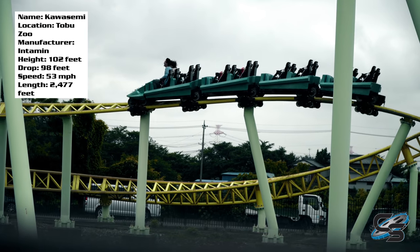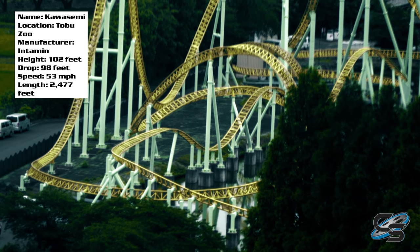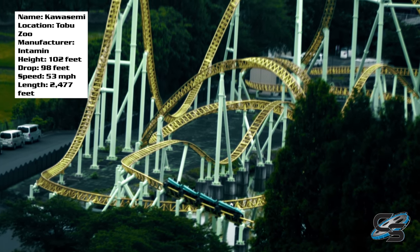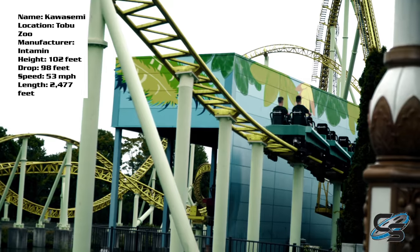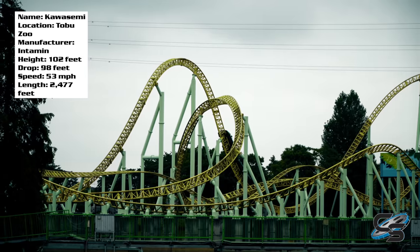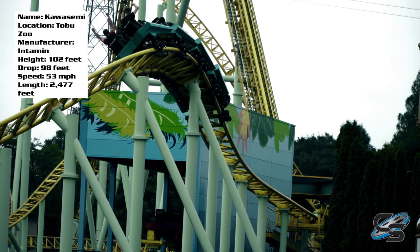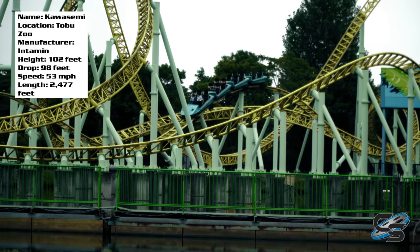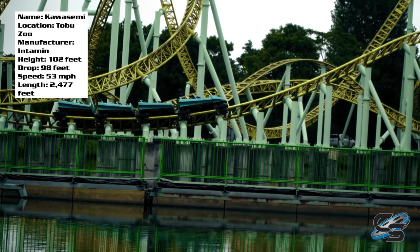One thing this coaster has working to its advantage is a pretty short train, which means it can navigate those transitions a bit quicker. You'll see that the elements are a lot smaller towards the end of the ride than at the beginning. The pacing wasn't as good as I was hoping — part of that might be because it was running a bit slow on the day we went. I'm about 90% sure we were the first ride of the day, so it hadn't had time to warm up. I did get multiple rides and you could feel it getting back into its groove, running a bit quicker each time — but it still wasn't going through the course as fast as I would have liked, and you can see that in the footage.